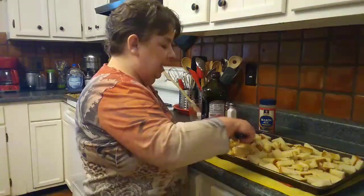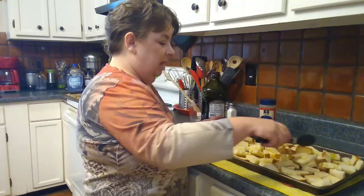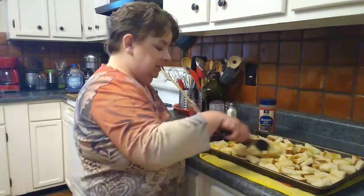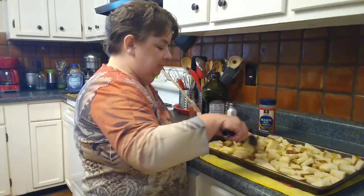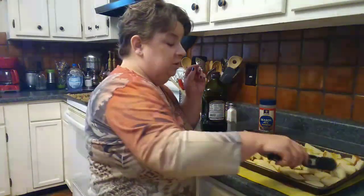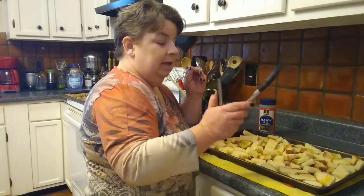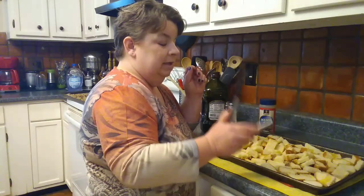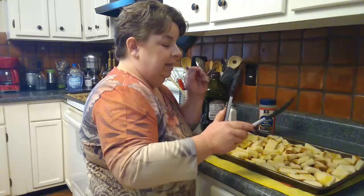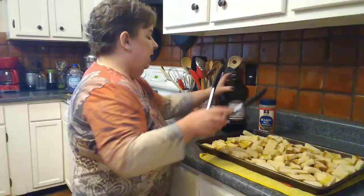If this was a potentially hazardous food product — raw chicken, raw beef, eggs, shrimp, seafood of any kind — anything that needs to be cooked to a specific temperature for food safety, I would not reuse these tongs. I would put them immediately into the sink or the dishwasher and not use them for anything else. But this is not potentially hazardous food. It's just bread. It'll be fun.